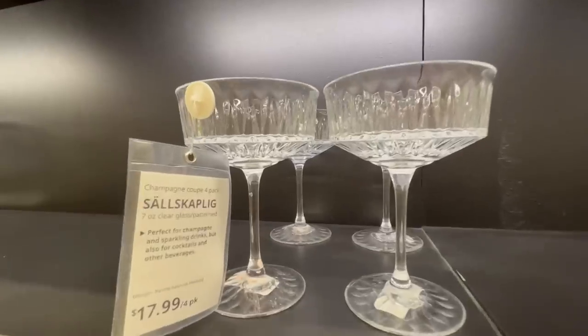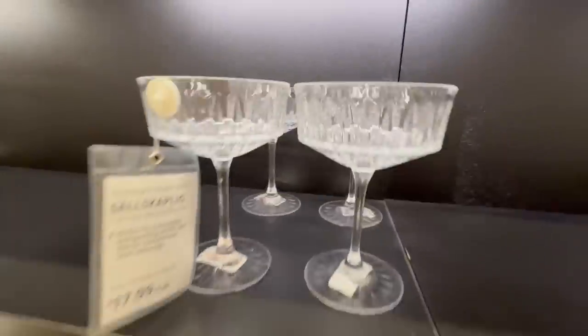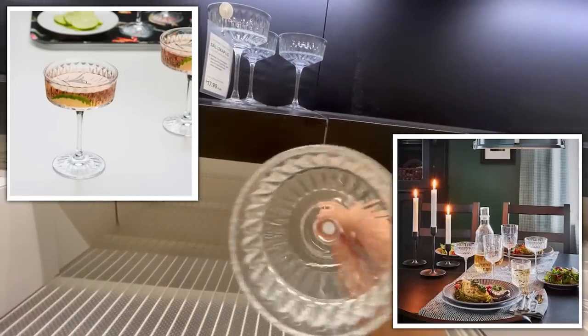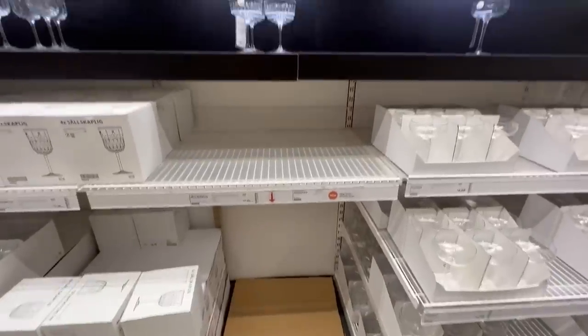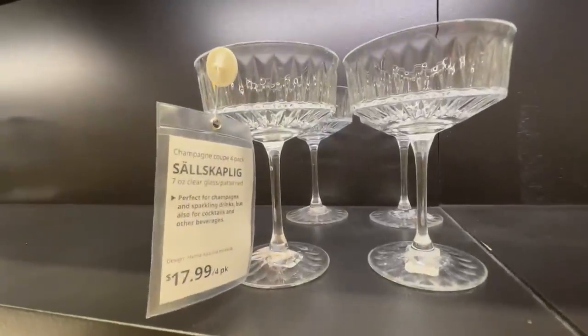I have had these on my to-buy list for a long time. They would be so beautiful for a dinner party to serve food in. Unfortunately they're sold out and have been for a long time, so if you find them close to you definitely get them — they're so pretty.